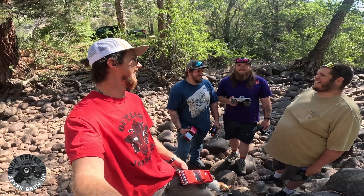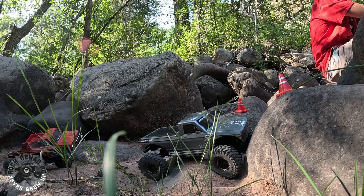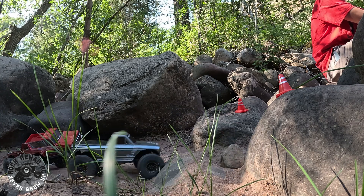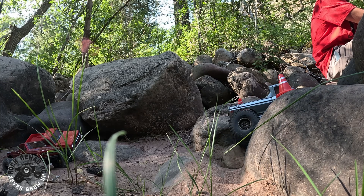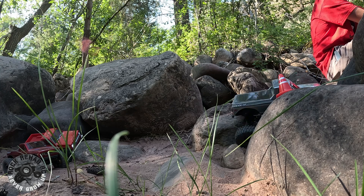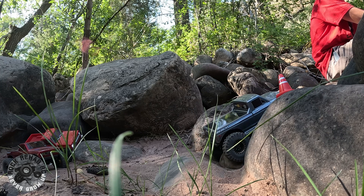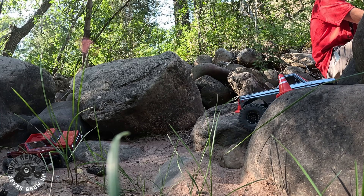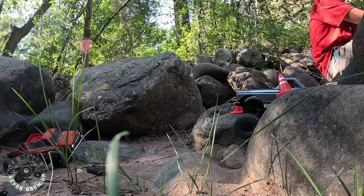It's gonna be terrible. All right, we'll see you at the first line guys. So this is Russell's line. It's not a crawler, it is a rock bouncer. This one doesn't have much done to it — it's got relocated shocks, links, and the tires and wheels. This is a pretty tough obstacle you got here though. Definitely got a lot of stuff to get hung up on.